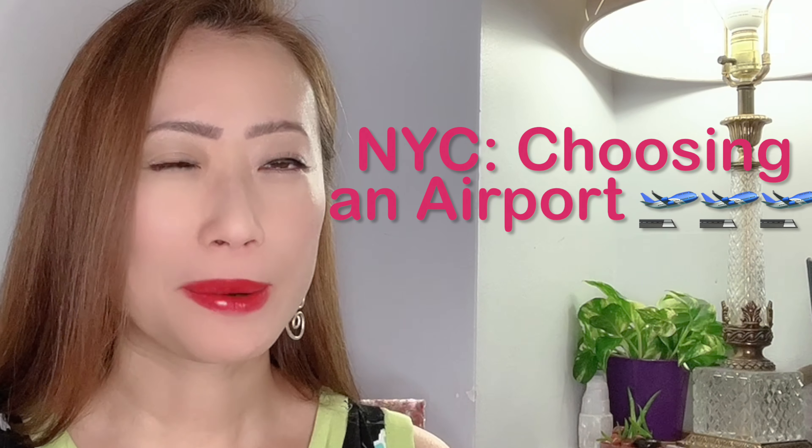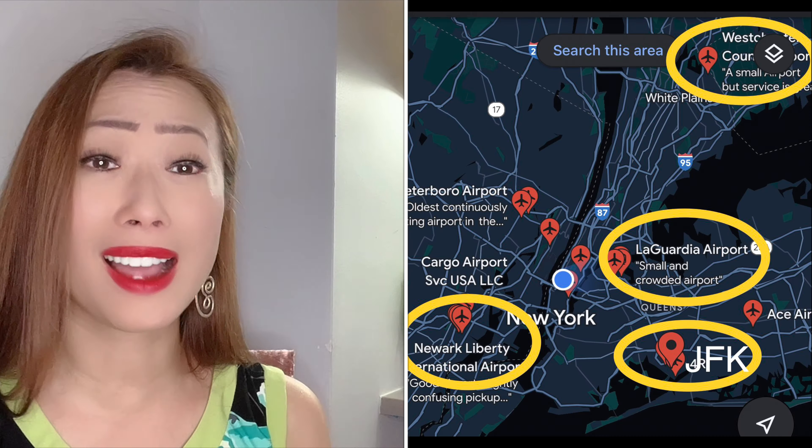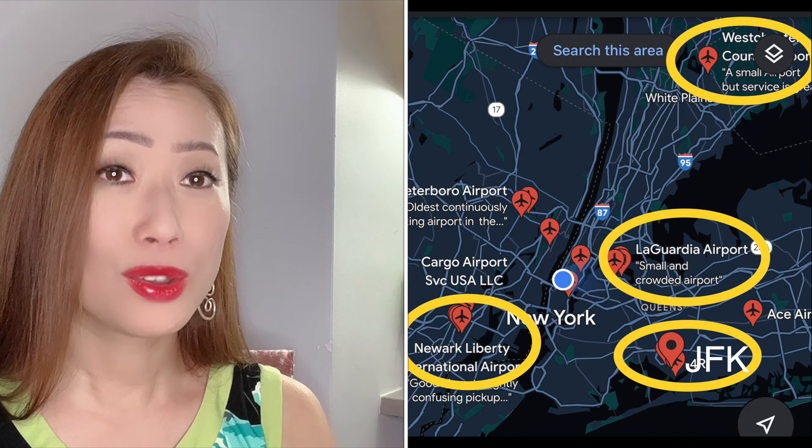Hey guys, it's Mei from Where is Mei Ling, and in this episode we're going to be talking about traveling to New York City. How do I choose which airport to fly into? New York is something special and there's going to be more than one video, but in this one we're just going to talk about choosing between the four airports that you could fly into New York City for a visit to my hometown.